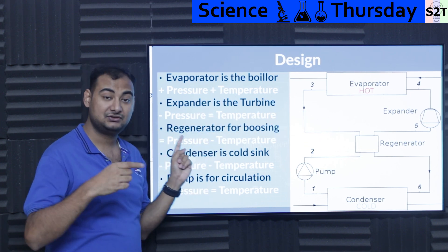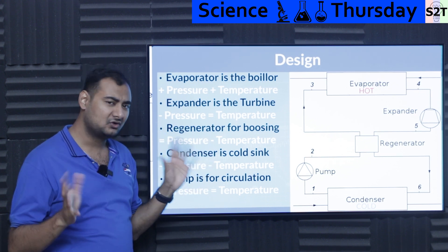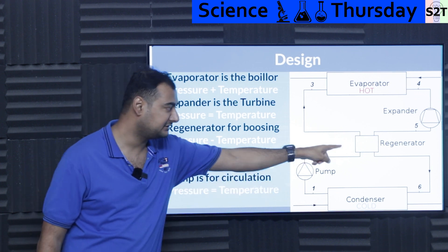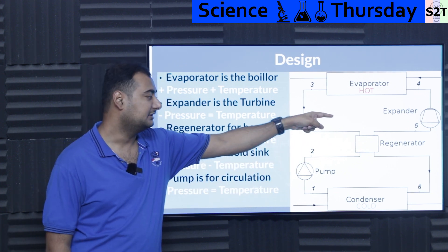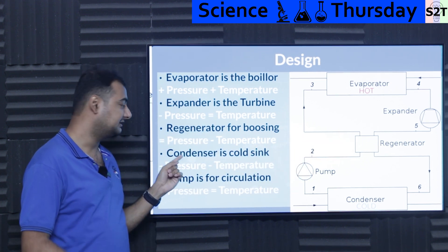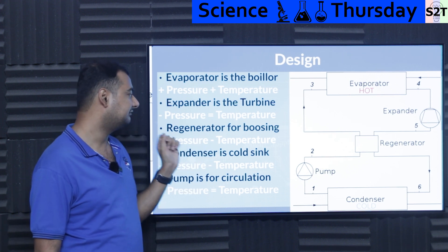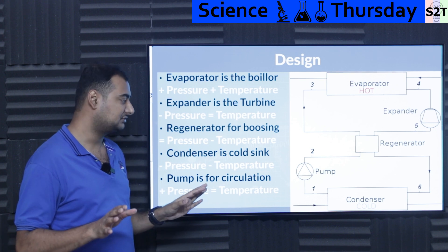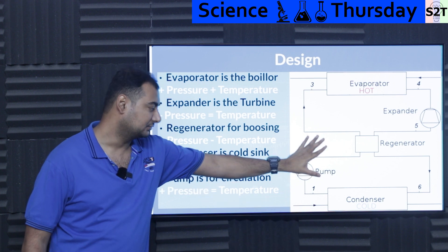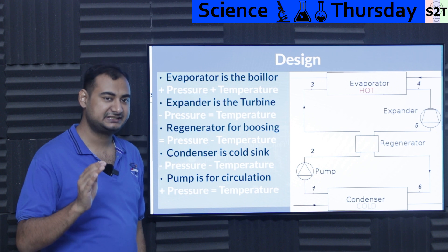That high-pressure, high-temperature fluid goes into the expander. The expander gives you useful work but removes pressure, while temperature remains more or less the same. Then it goes to the regenerator, which is an efficiency-boosting stage. The regenerator dumps heat into the incoming stream, so pressure stays the same as from the expander but temperature drops, bringing you back to a reduced pressure and temperature state.